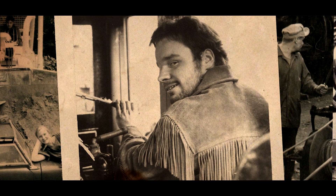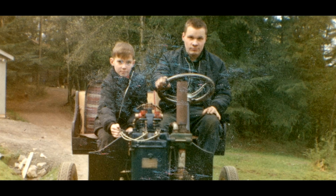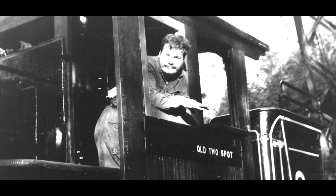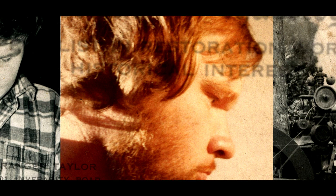Granger was the type of guy — if he decided he wanted an airplane, he built one. My dad knew that Granger was not just mechanically intelligent; mechanically, he could do anything. There was nothing that he couldn't fix.